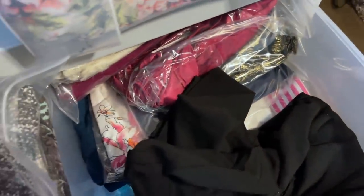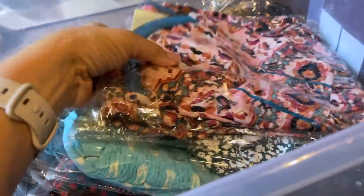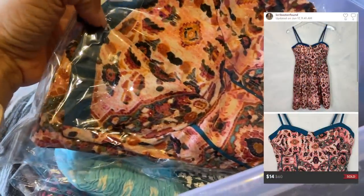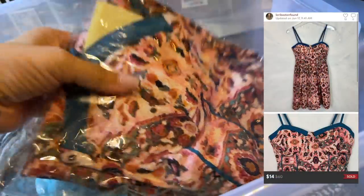I did a little dance when my buyer accepted. It has a cute little sweetheart collar, a nice little pattern — it's like a fit and flare. Out the door.